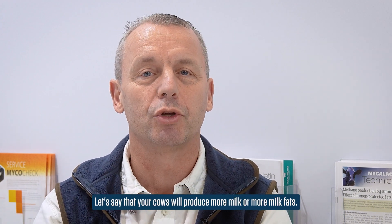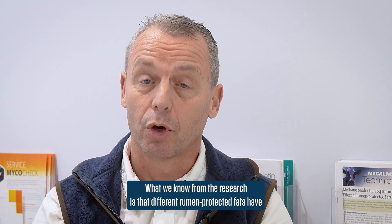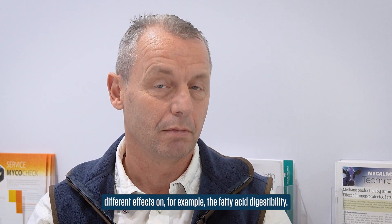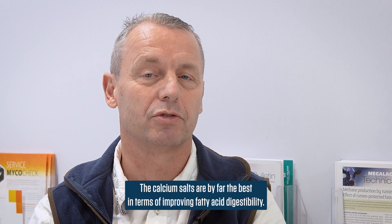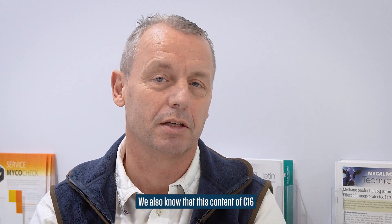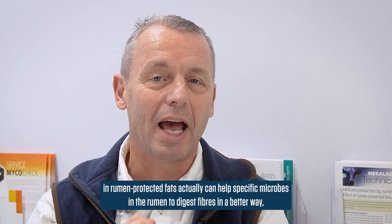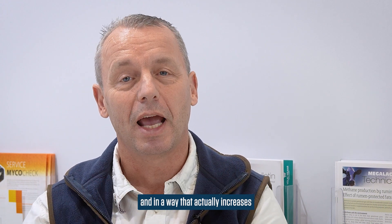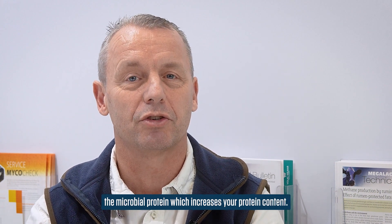The program will also tell you how it comes about that your cows will produce more milk or more milk fat. We know from the research that different rumen-protected fats have different effects on, for example, fatty acid digestibility. Calcium salts are by far the best in terms of improving fatty acid digestibility. And we also know that the C16 content in rumen-protected fats can actually help specific microbes in the rumen to digest fibers in a better way, and in that way also increase microbial protein, which actually increases your protein content.